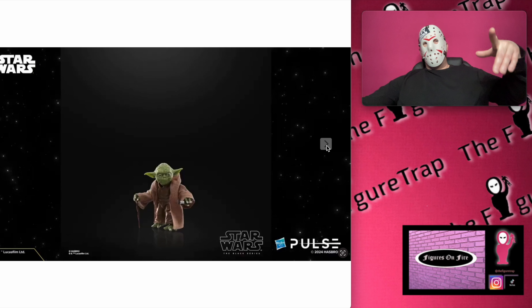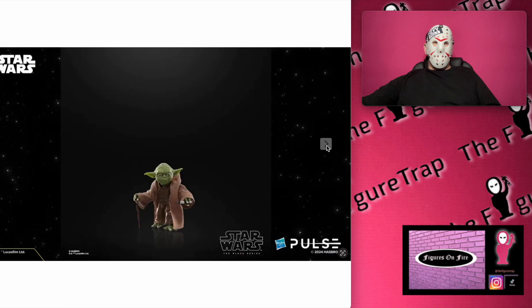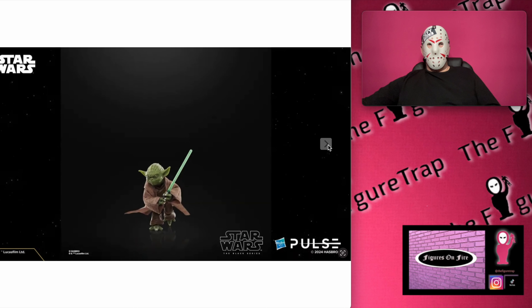Phantom Menace is going back to the theaters. I mentioned this in the last video, but it's going to be playing there for a while, so if you're interested in seeing Phantom Menace in the theater now is the time to act, because who knows how many times in our lifetime that's going to be available to us.